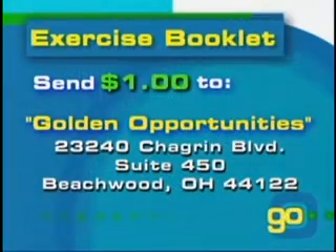For your copy of the exercise booklet, please send $1 for postage to Golden Opportunities, 23240 Chagrin Blvd, Suite 450, Beachwood, Ohio 44122.